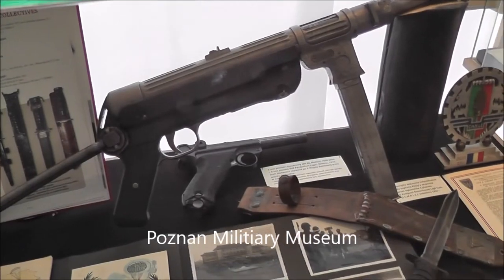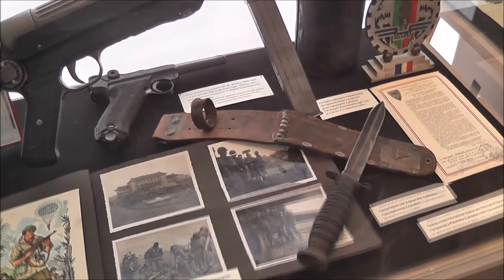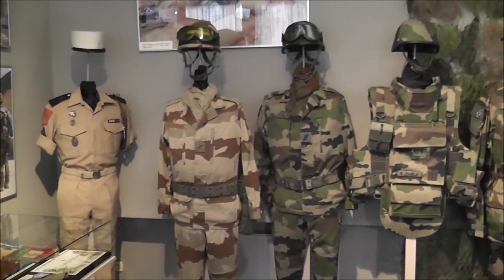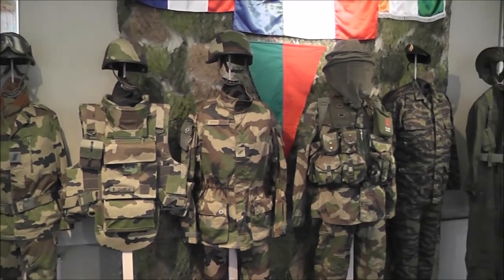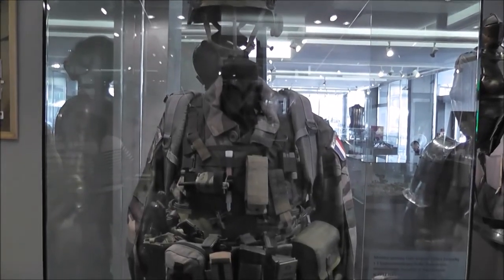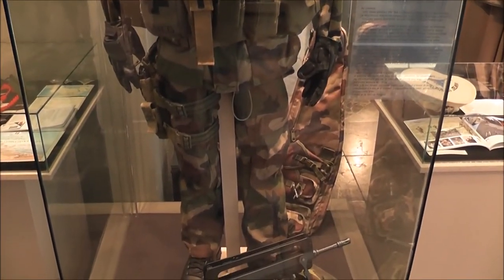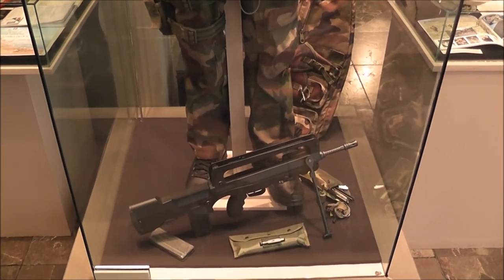World War II weapons — looks like there's a Luger back there. Pictures of Polish forces in Afghanistan. Polish military outfits — here's a full outfit. The Polish forces use the French FAMAS assault rifle.